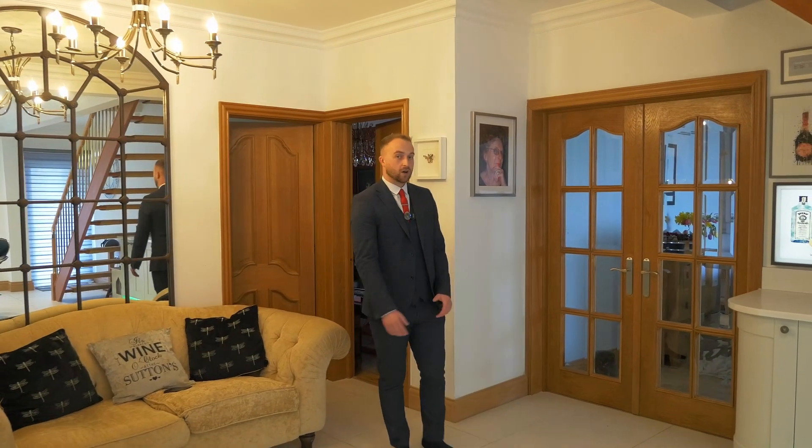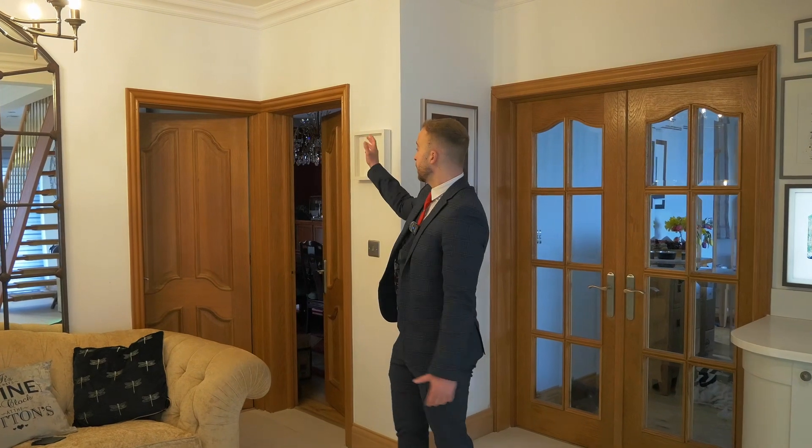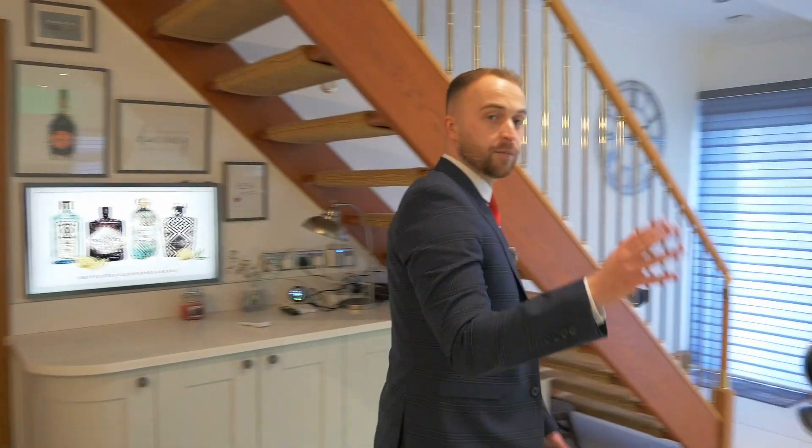In addition, downstairs you've got a host of other rooms, such as your choice of living rooms here and here, a dining room, a family sun room, the study just down the hallway there, a WC, a separate entrance hall — in addition to the kitchen breakfast room which I've already shown you.